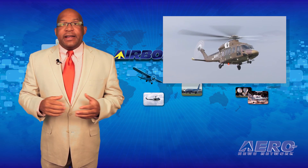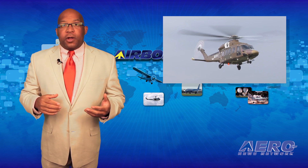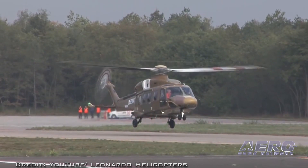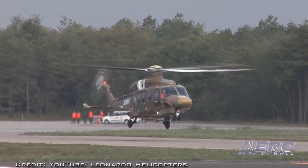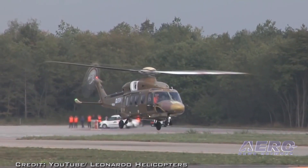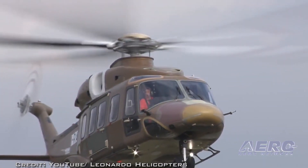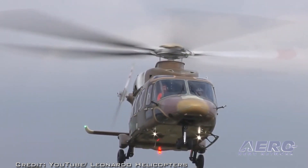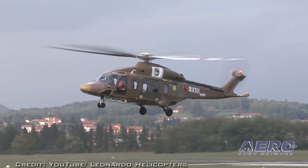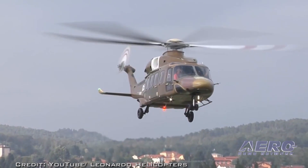AgustaWestland has announced that their AW-189 helicopter is now fully compliant with the latest requirements of the Oil and Gas Producers Helicopter Operations Guidelines. This announcement comes in the wake of the European Aviation Safety Agency's certification of the aircraft's full ice protection system, following three years of flight trials in Northern Europe and North America during winter months. The system includes electronically heated main and tail rotor blades, heated windscreens, an ice detection system, and a standard air engine intake heating system.